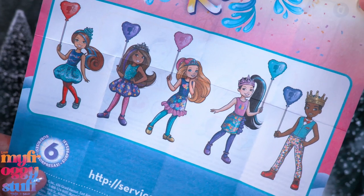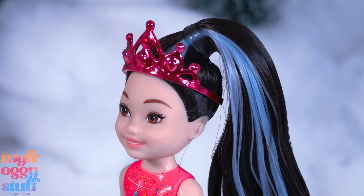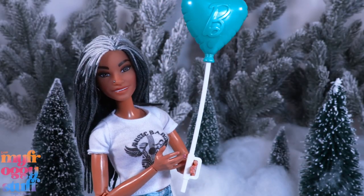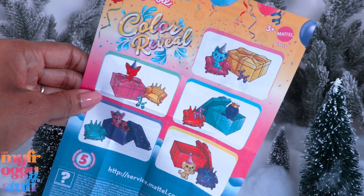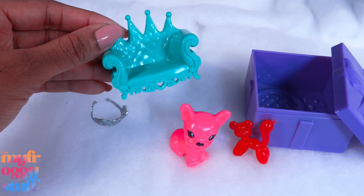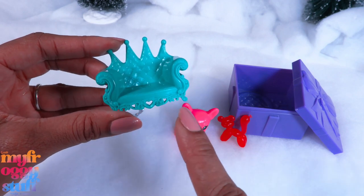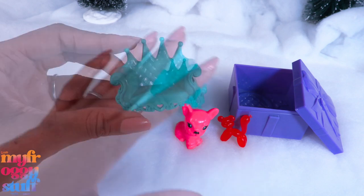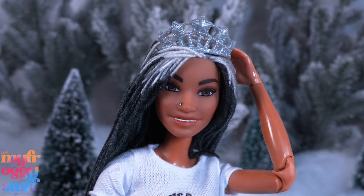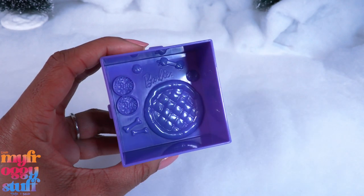There are also Chelsea-size Color Reveal dolls — I've seen these from $7.99 to $11.99. The streak in her hair changes color. She has a metallic crown, a skirt, shoes, and comes with a balloon. There are also pets that come with a gift box and accessories — use water to reveal the pet. I like the little accessories; I think the chair is really cute, and with a little paint you can bring out all of those details. The crown is almost a silver color with glitter — we can totally use it for Barbies.